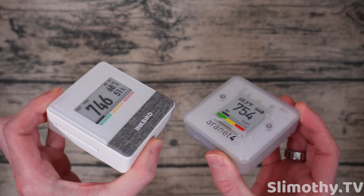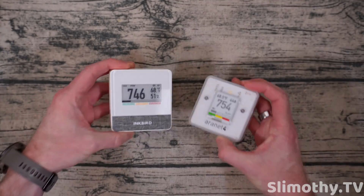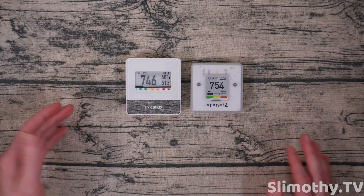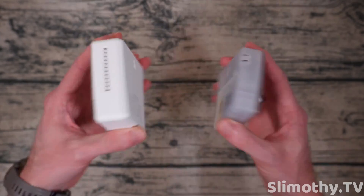They're both e-ink displays, so you can see them great from any angle, which is always good. I believe both of them have identical battery lives — I think it's four years each if you set it to 10-minute intervals. I do five-minute intervals, so maybe two years of battery. They're just two double-A's in both, nothing too crazy there.